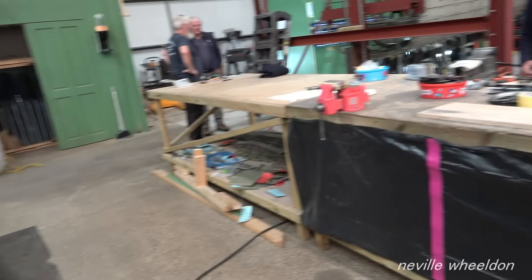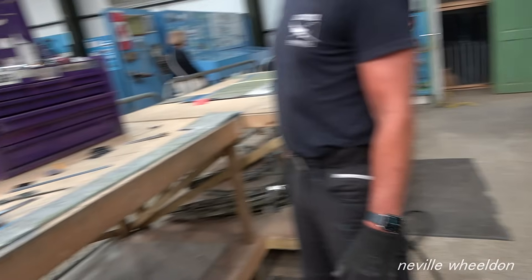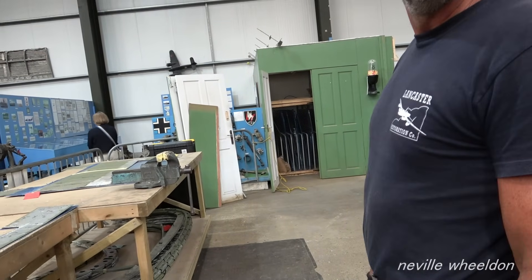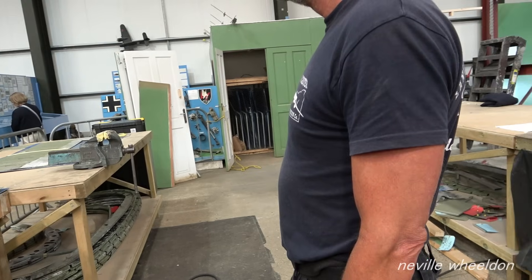We've expanded our empire a bit, haven't we — that's the reason I've got more bench space now. We've moved out that way. The six foot — we needed it to be honest.